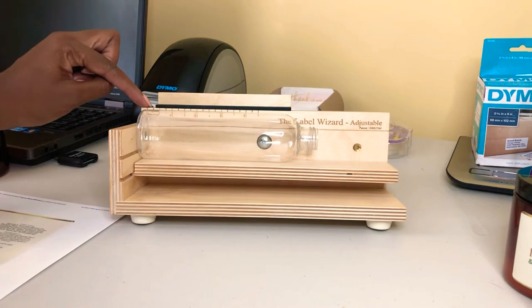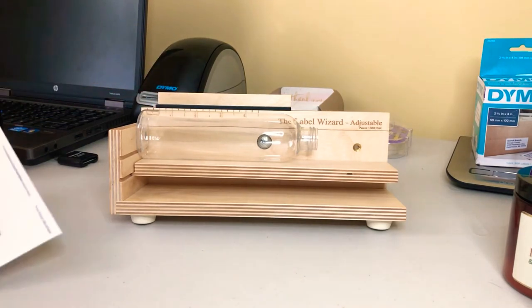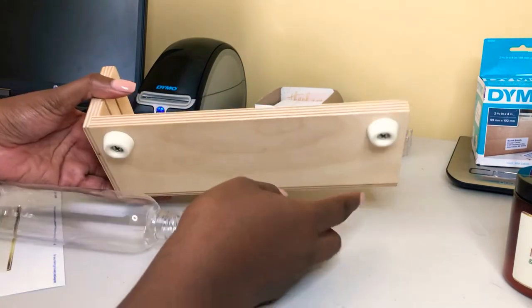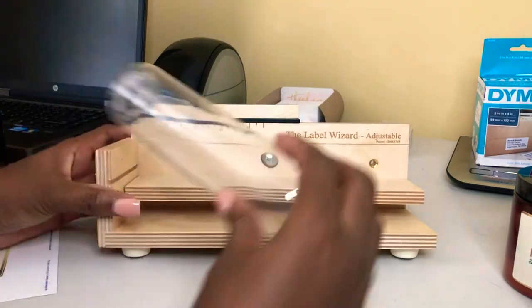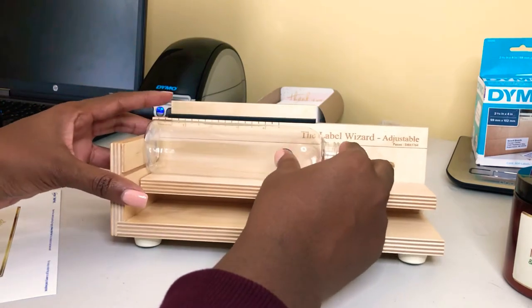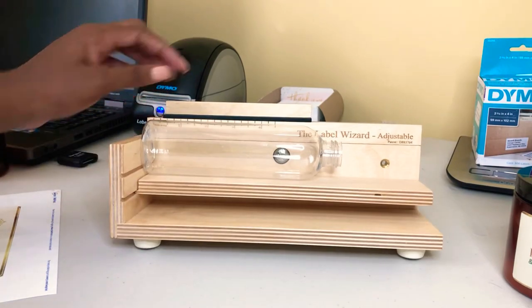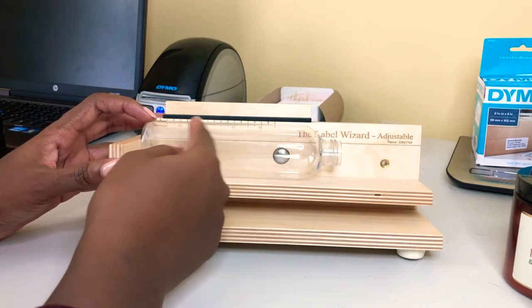Where you want your label to stop — you actually take your bottle and put it up against the end. It is tilted, as you guys can see, with nothing at the backside. This allows it to stay put so that it's not rolling forward. It's tilted back on purpose so that the bottle or jar rests on the back of it. Then you have a measuring scale where you can measure where you want your label to be.